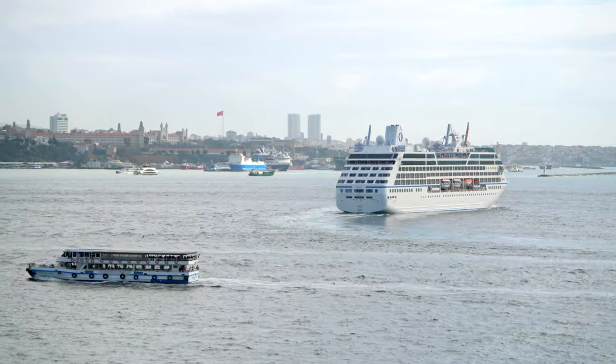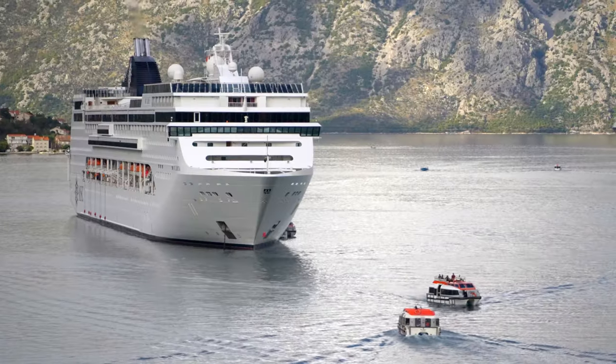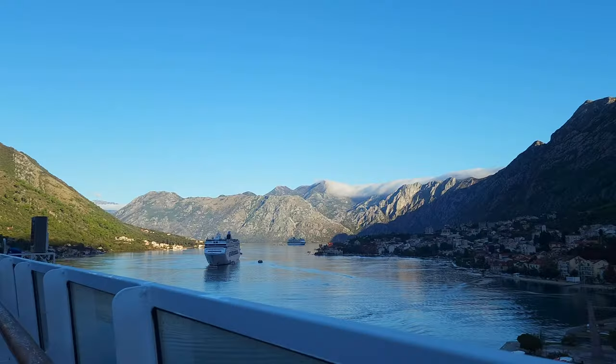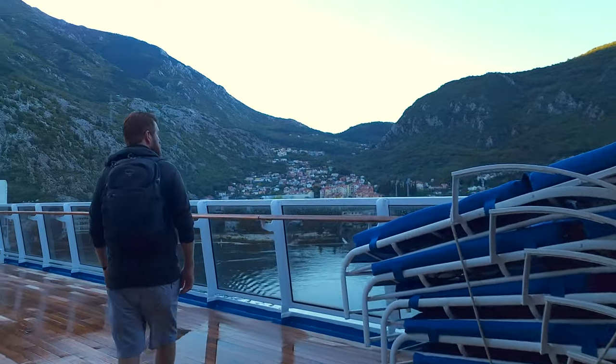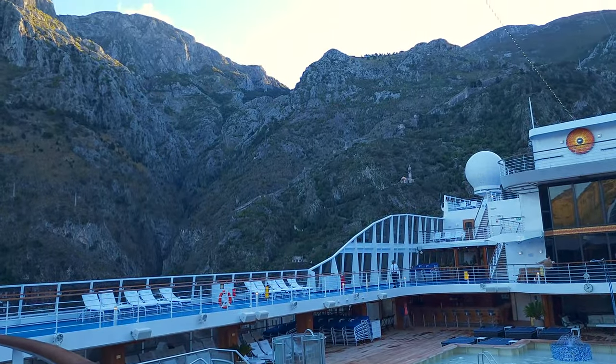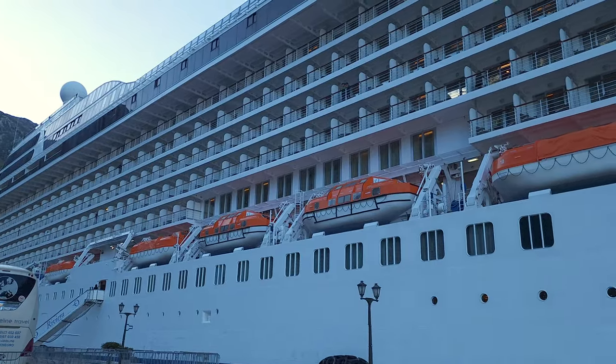When it comes to cruising, there are a plethora of options to choose from. Some opt for the grand draw of large ships like Royal Caribbean or Celebrity, while others seek a more intimate and unique experience. Having sailed on both types of ships, we discovered that Oceana offers a completely different cruise experience that suits our preferences perfectly.